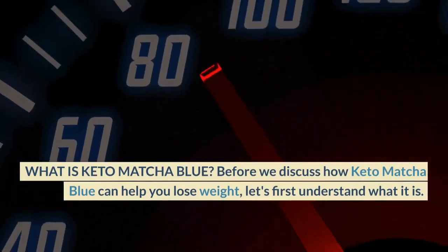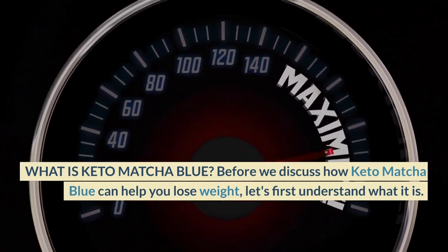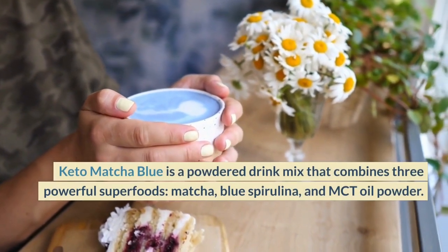What is Keto Matcha Blue? Before we discuss how Keto Matcha Blue can help you lose weight, let's first understand what it is. Keto Matcha Blue is a powdered drink mix that combines three powerful superfoods.